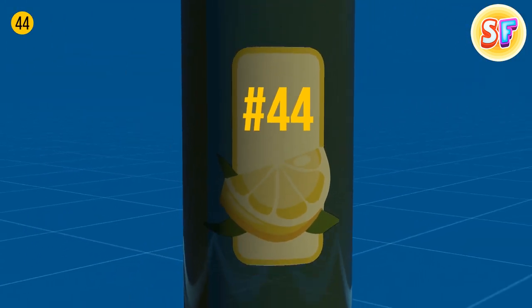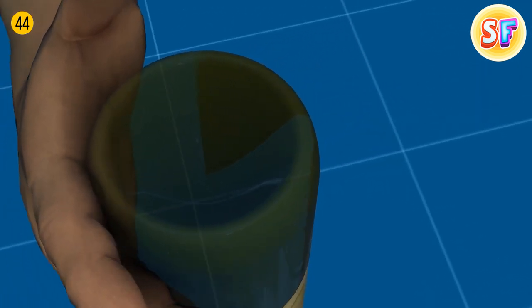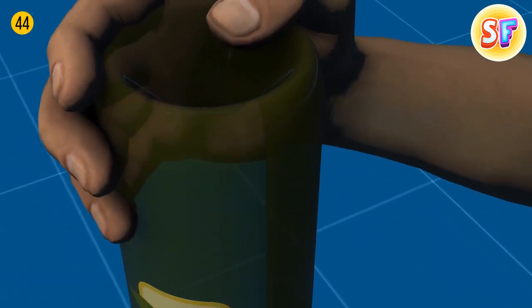Glass bottles usually have a kind of indent on the bottom called a punt. It's handy for those who pour drinks into a glass — the bottle won't slip from the hands like this.